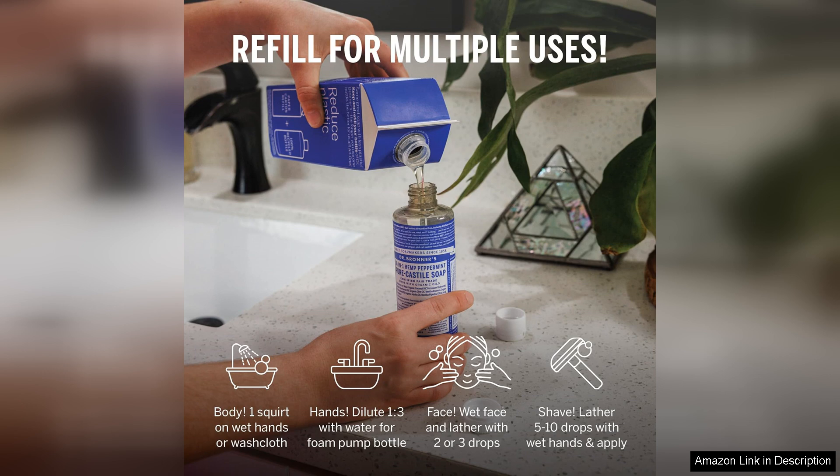Dr. Bronner's commitment to ethical sourcing and fair trade is commendable. The refill carton option is particularly appealing for environmentally conscious consumers. By offering a refillable option, Dr. Bronner's encourages reduced plastic waste, aligning with its mission of promoting sustainability.